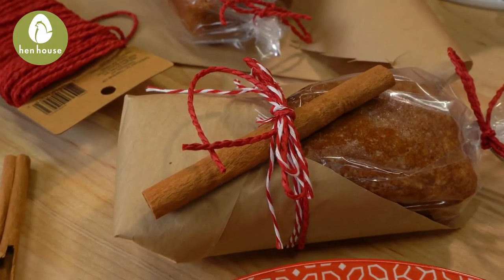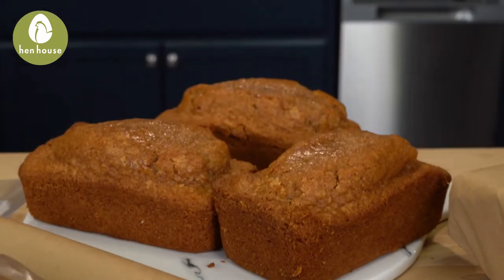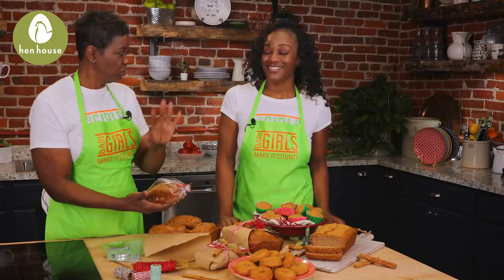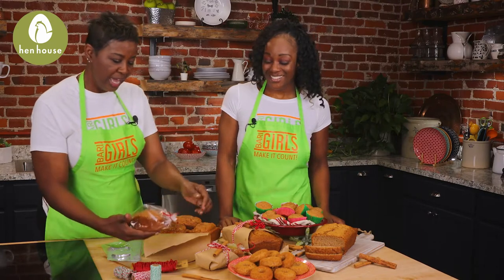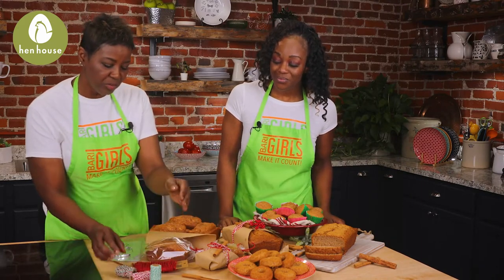First, we have our mini loaves. These are great because they can be perfectly wrapped for a nice little gift for your loved ones, your neighbors, your friends. You can really dress it up by using a variety of different yarns and strings. Just don't forget to put the saran wrap or a protective covering.